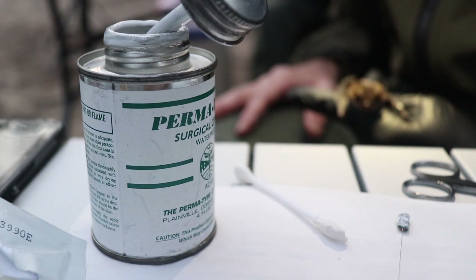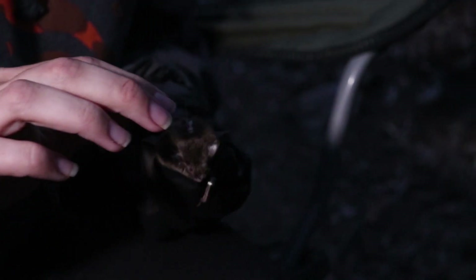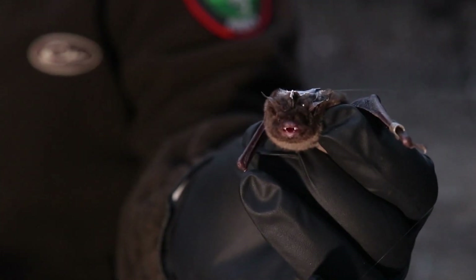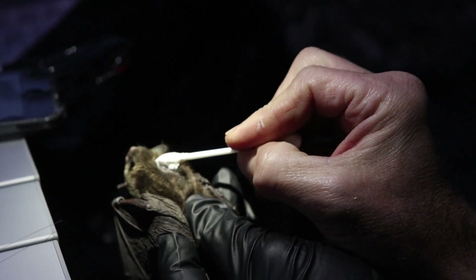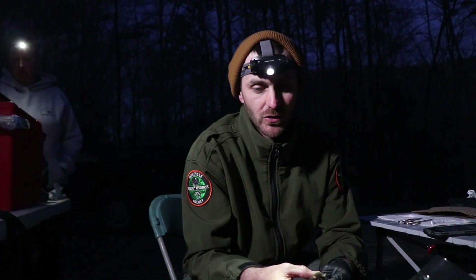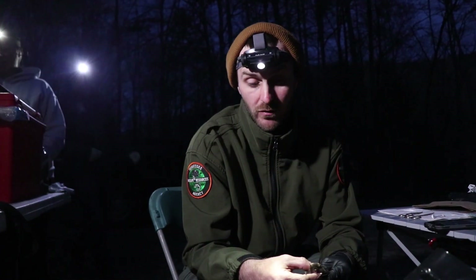You put a little glue on the transmitter and the bat, wait five minutes, put the transmitter on the bat, wait another five minutes, and then the bat is ready to go. The glue is a surgical cement — it's made for this and it breaks down over time. The glue will typically last about 21 days, then the transmitter will fall off and the fur will grow back. You'll never know a difference in a month or so.